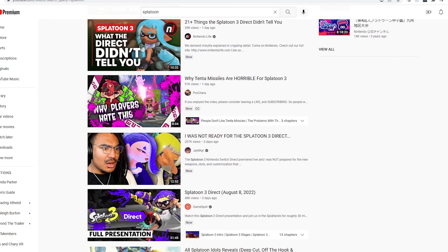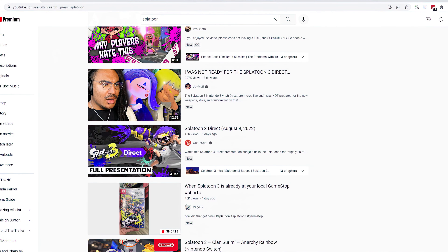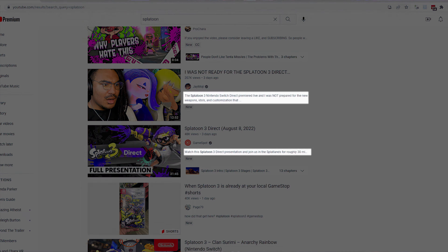YouTube is a huge platform with an enormous diversity of viewers, so a video is never just generically good — it is good for a particular audience. There's a subset of people on YouTube that will love your latest video and a subset that will hate it. YouTube's algorithm tries to show your video to people that will like it, but it doesn't always succeed. You can help it or hurt it depending on the data you provide. YouTube shows your video more often when it gets clicked on more and watched for longer by a specific type of viewer, so it's really important that the kind of person that clicks on the video also wants to watch a significant portion of it.